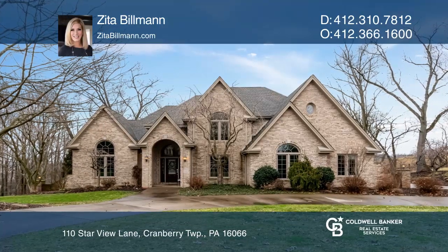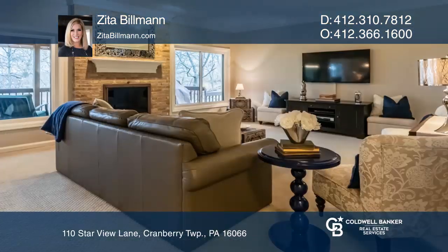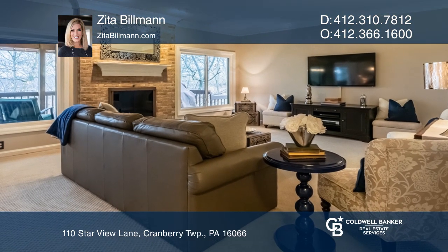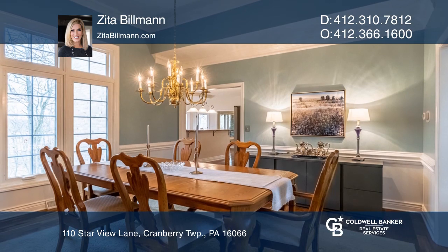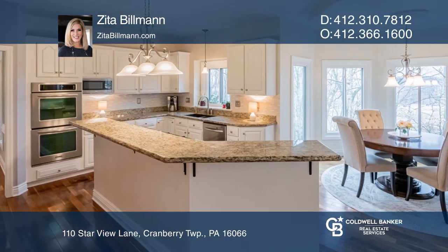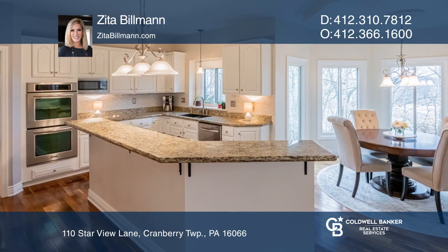Gorgeous curb appeal adorned with a governor's drive greets you at this custom brick home filled with quality updates in the desirable Scenic Ridge. Some features include a soaring two-story entry and an inviting family room with a brick fireplace.